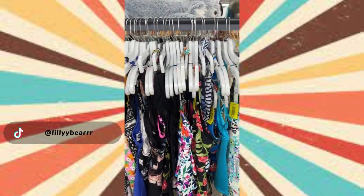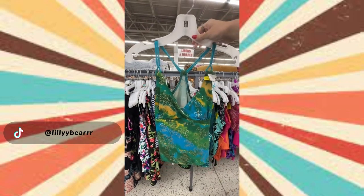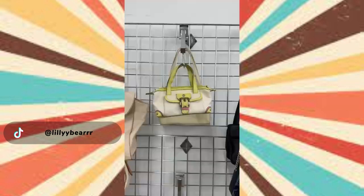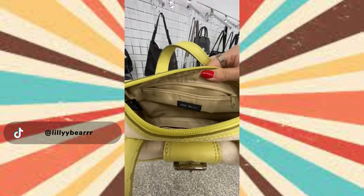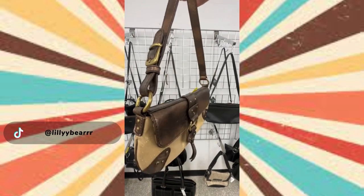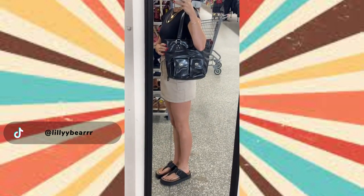I always look in the swim section for tank tops because swim material is great for summer. I found this blue and green tankini top — I'm probably going to pair it with some baggy jeans and super chunky platforms. Then in the bag section I grabbed this little black mini bag for everyday use, a Nine West mini bag that reminded me so much of Y2K Coach bags, a golden brown one to pair with my gold kitten heels and a black mini dress, and lastly this black leather tote that reminded me of a By Far bag and matched my outfit perfectly.